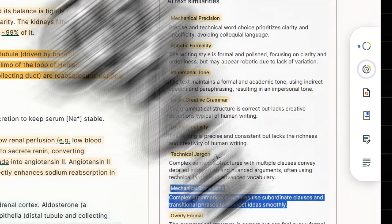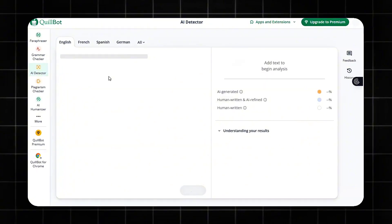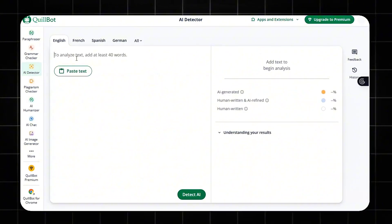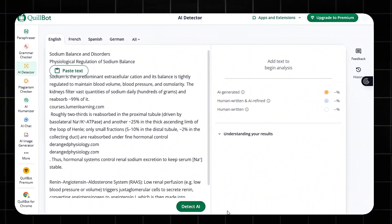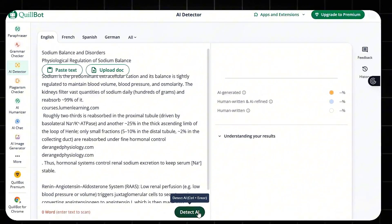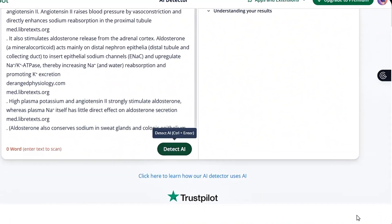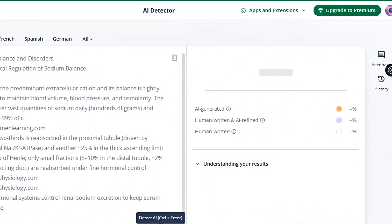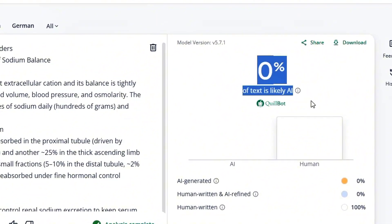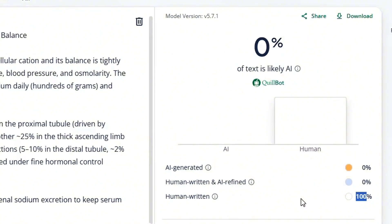Then I tried a second AI detector, Quillbot AI detector. This one is mainly built for writers who already use editing tools. It allows up to 1,200 words per scan with unlimited scans, and is integrated with Quillbot's full suite, like the paraphraser and grammar checker. When I ran the exact same text through it, the result was completely different — it said 0% of text is likely AI, and human-written is 100%. Two detectors, same content, totally opposite results.